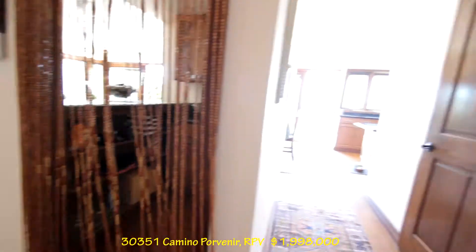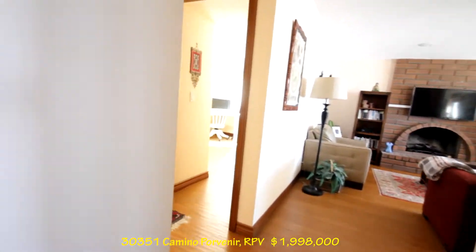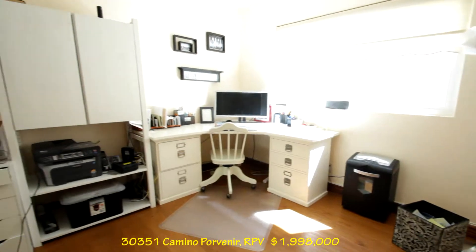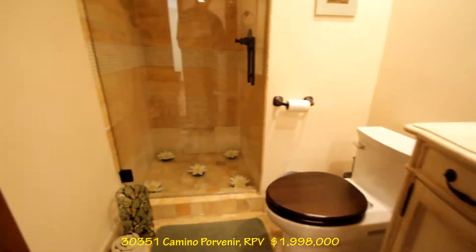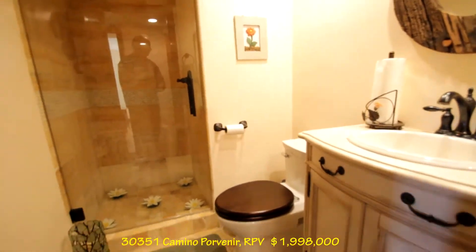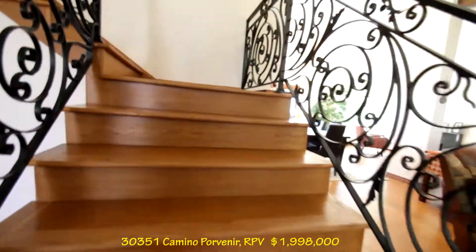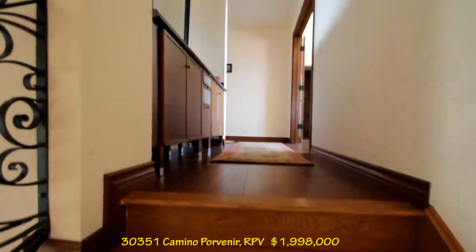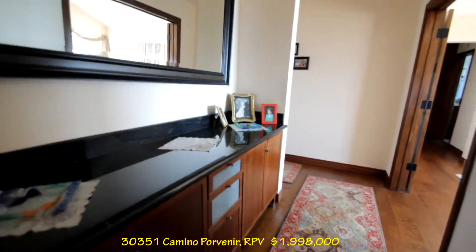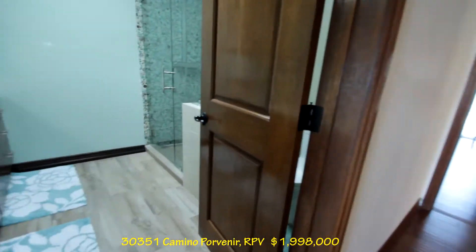So this is the other back hallway. This goes to the kitchen, and here's our entrance. There is a bedroom down here with a bathroom, an office as well. Here's the bathroom — double sink, nice bathroom here.